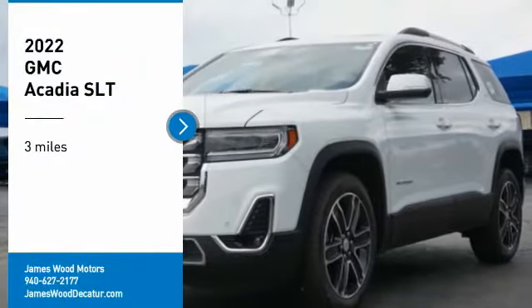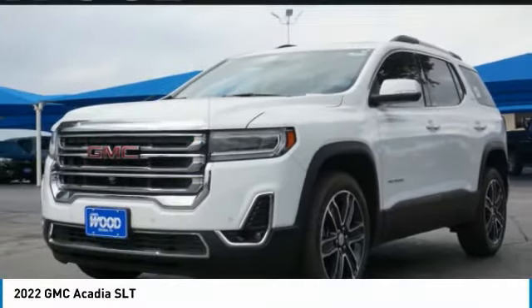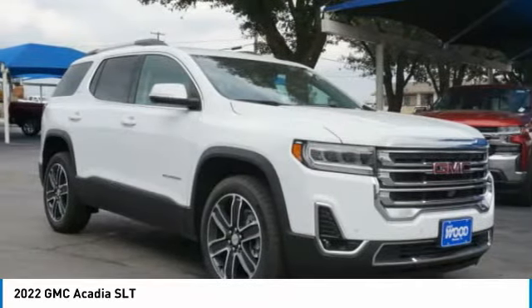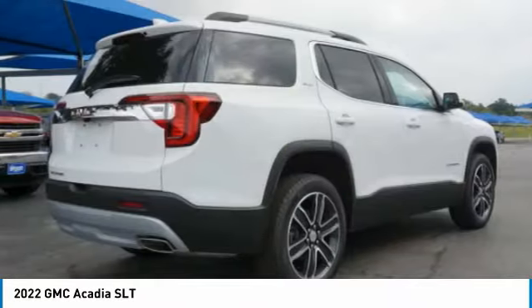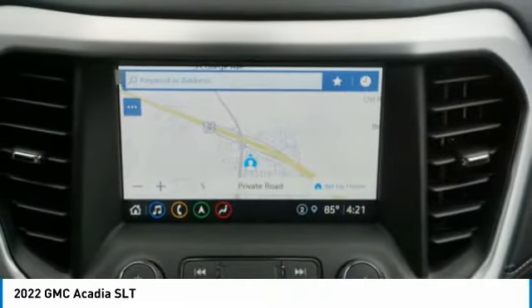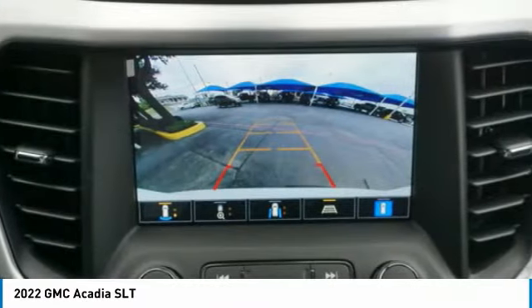Looking for the right vehicle? Check out the 2022 Acadia. The GMC Acadia has great capability coupled with exceptional safety, offering better highway fuel economy than any other eight-passenger SUV, advanced technology, and thoughtful ergonomics. The Acadia is a premium utility that rejects compromise.